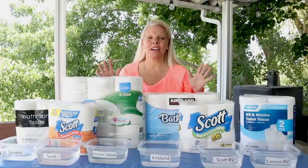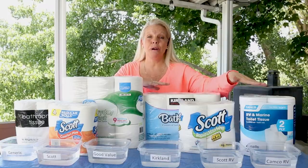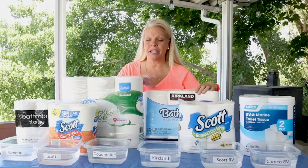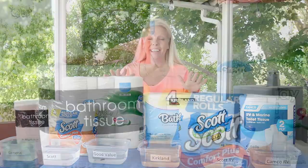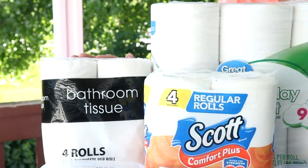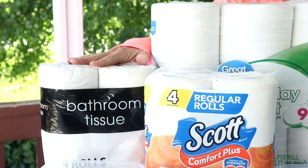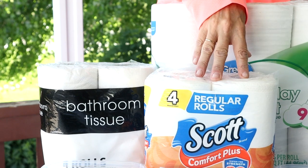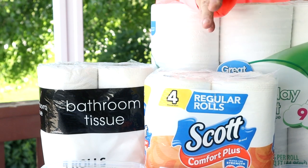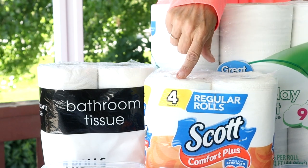Let's start out and talk cost. These are ranging from least expensive to most expensive. Some of these packages are bigger, so I figured out the cost as if each pack were a four-pack. The first one is just a generic brand from Walmart — 99 cents, so about 25 cents per roll. The next one is Scott toilet paper from the Dollar Tree — also 99 cents, so about 25 cents per roll.